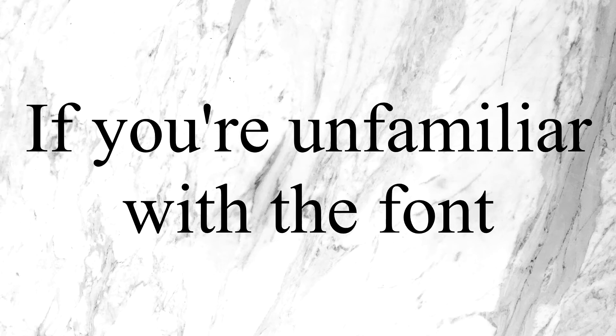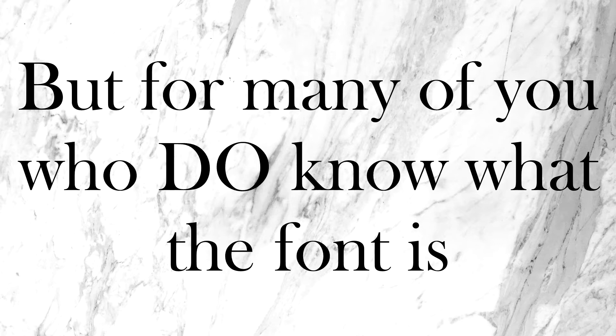If you're unfamiliar with the font Times New Roman, I don't understand where you have been, because it's all over the place — whether it be newspaper articles or awful resumes. But for the many of you who do know what the font is, I'm pretty sure you do not ask yourself: where in the flux capacitor did this font come from?